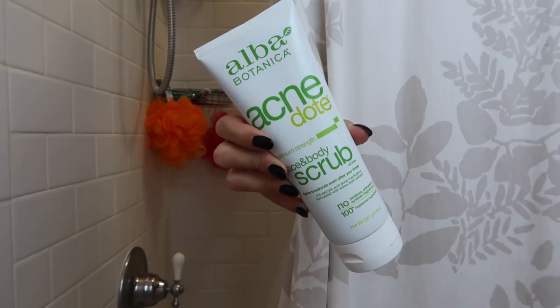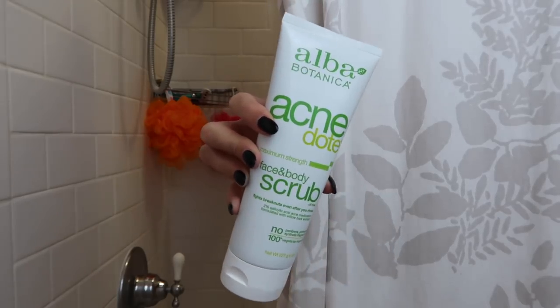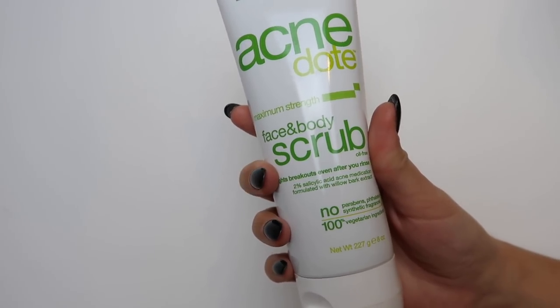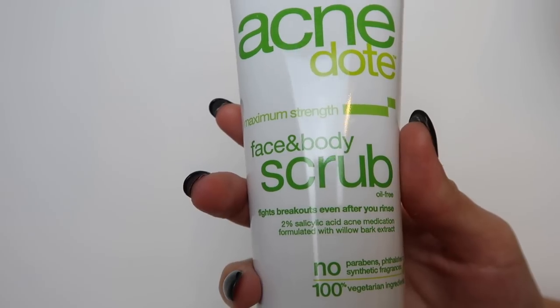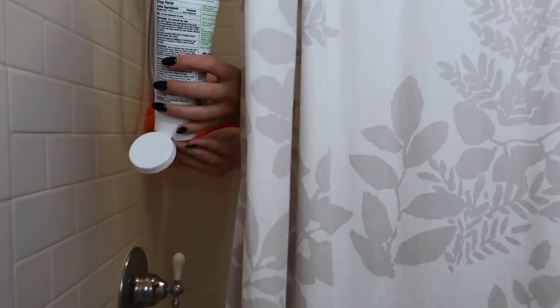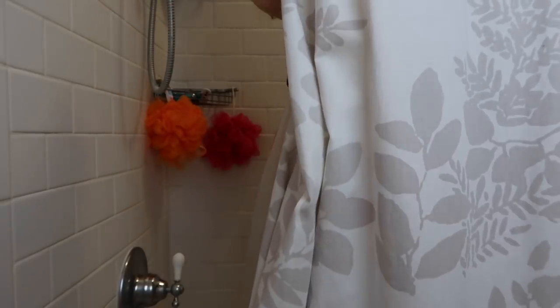After cleanser I go in with the Acne Dope Face and Body Scrub. I've been obsessed with this product because it can be used to keep areas other than your face clear, such as your chest or your back, but it's still gentle enough to be used on your face as an exfoliator. It also has salicylic acid, and the willow bark extract provides a tough but still gentle exfoliant — you can really feel it working and smoothing your skin.